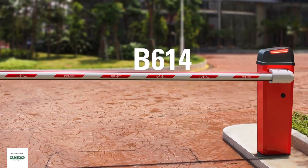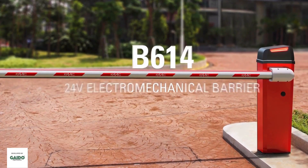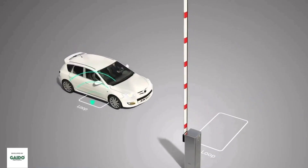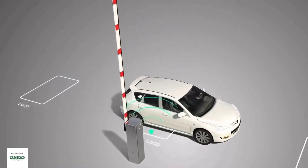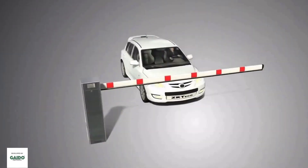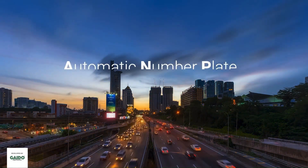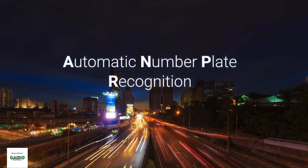Got a boom barrier or planning to buy one and thinking if you should go for an RFID solution or an ANPR solution? RFID technology and ANPR technology can be used to give automatic entry and exit access to any building. Here are the simple points why you can choose ANPR.